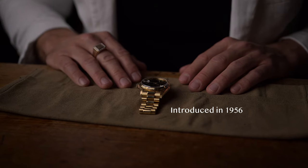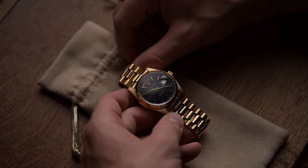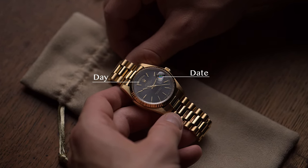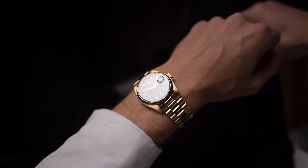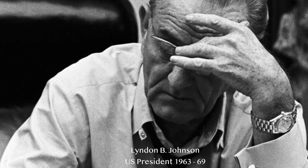It was introduced in 1956 as Rolex's new flagship watch. It was the first watch to fully display both the date and the day of the week, which was a significant technological advance at the time. The watch quickly became popular with influential figures and was nicknamed the presidential watch, as many ex-presidents such as Lyndon B. Johnson and other heads of state have worn the watch.